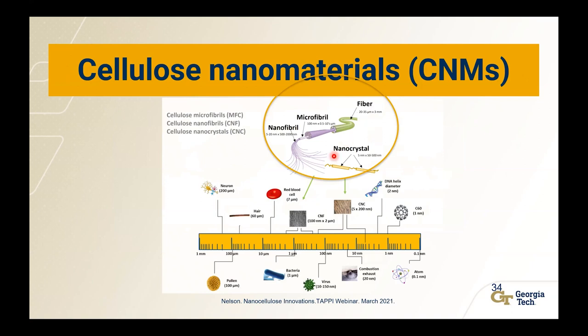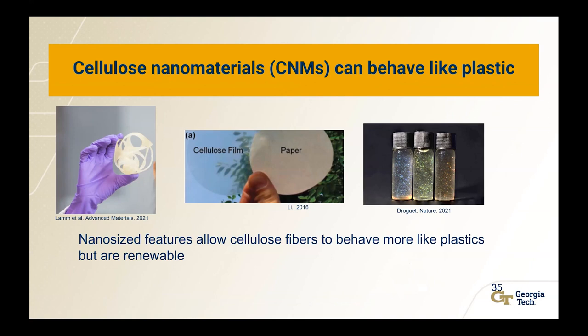The fiber we use for paper can be broken down into microfibrils, further into nanofibrils, and then nanocrystals — these are really, really small. They're smaller than red blood cells, can be smaller than bacteria, and the nanocrystals can be even smaller than viruses. This enables us to do some really interesting things because these are nanomaterials. One of those things is replacements for plastic — they can behave like plastic without being fossil fuel-based. You can 3D print with them, create clear plastic-looking films, but both this film and this paper are made of cellulose.